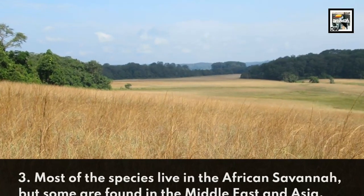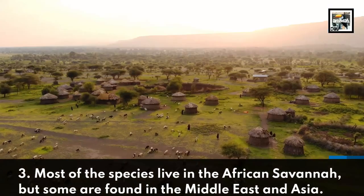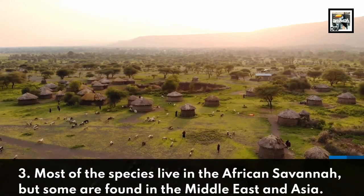Most of the species live in the African savannah, but some are found in the Middle East and Asia.